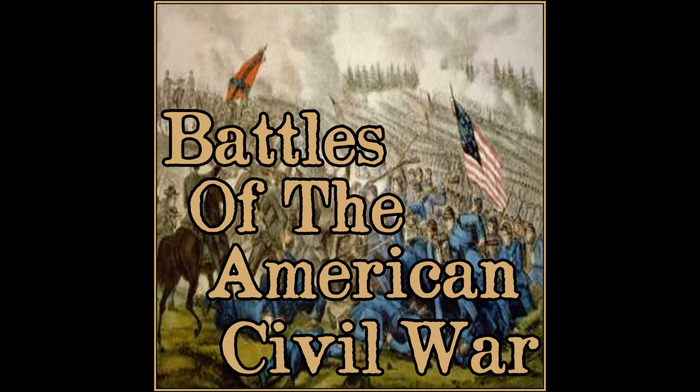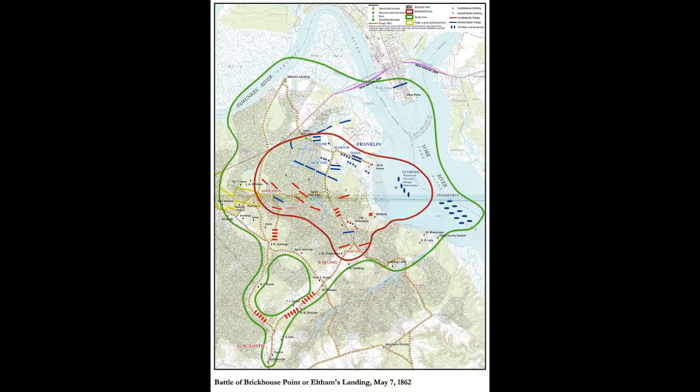Virginia is getting threatened at the time — there's a test of defense around Richmond. The Union's going to see how well Richmond is protected. First up: Battle of Eltham's Landing, better known as the Battle of Barhamsville or West Point. Took place May 7, 1862, in New Kent County, Virginia, as part of the Peninsula Campaign.